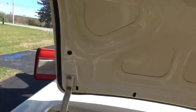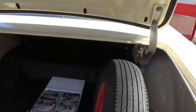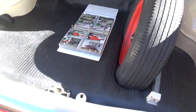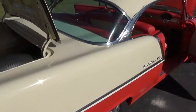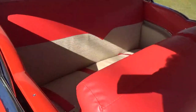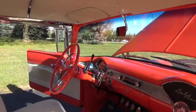These '55 hard tops are really getting hard to find in this condition. There's a whole notebook full of photos of the restoration. This has got to be one of my favorite color combinations.